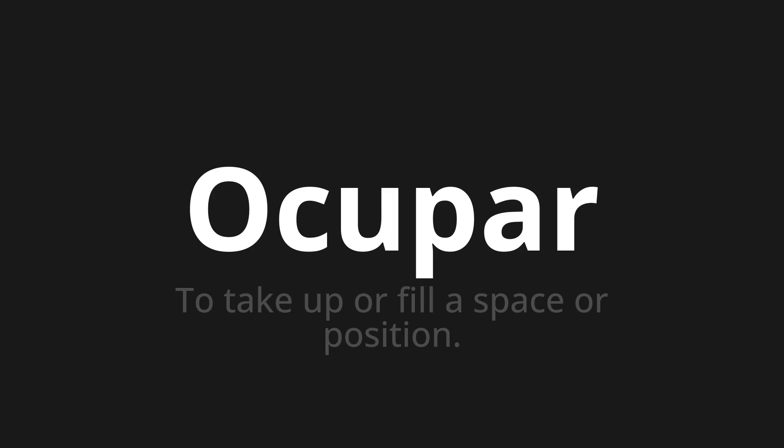Ocupar. Thank you for joining us on this adventure in pronunciation. Remember, language is a journey, not a destination. Keep exploring, experimenting, and expanding your linguistic horizons. We'll see you next time.